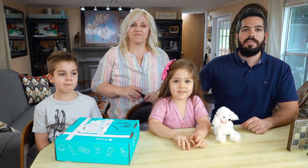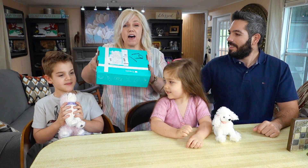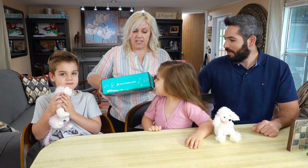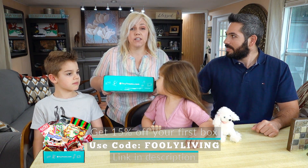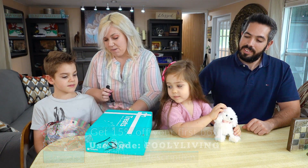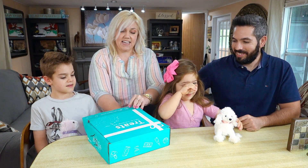Hi guys! Today we have a Try Treats box — these are treats that come from a different country, and we're gonna see what country this one came from this month. If you use code 'fully living' you get 15% off your first box at tryTreats.com. It's been a while — let's see which country we get!